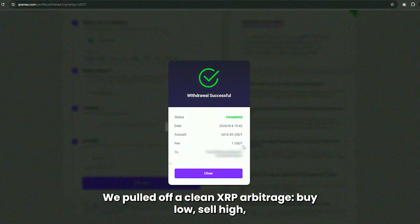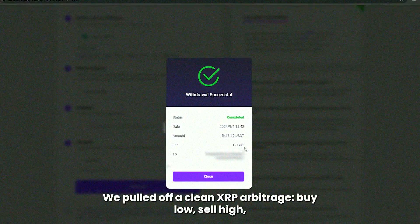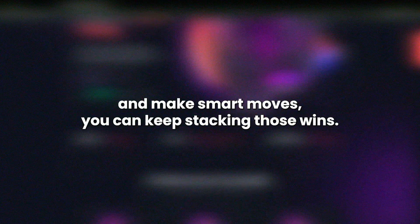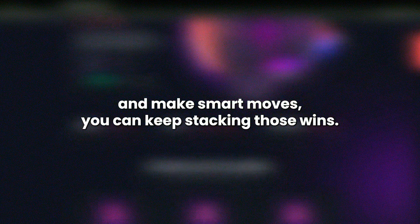We pulled off a clean XRP arbitrage — buy low, sell high, and cash out with TRC20 for minimal fees. The market isn't always this simple. Prices shift, fees change, but if you stay ahead of the curve and make smart moves, you can keep stacking those wins.